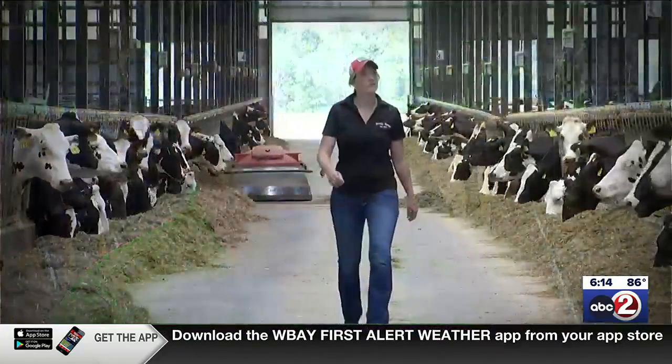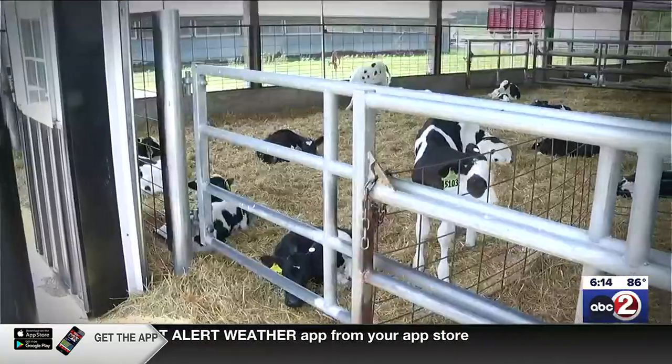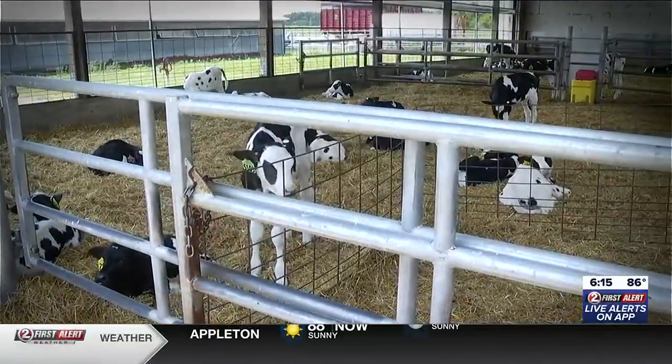On the farm, Zoe oversees all the cows while Ron is in charge of the crops. Both admit there are challenges sometimes, but the lifestyle is gratifying. No day is the same — it keeps you on your toes. It's such a fun career because you actually see the fruits of your labor.